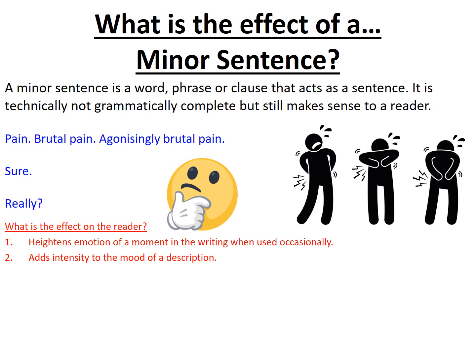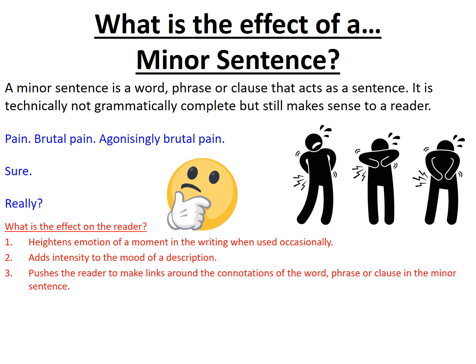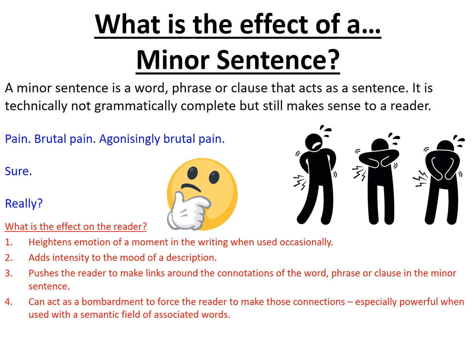Another key purpose is the way that it pushes the reader to make links around the connotations of the word, the phrase or the clause that's in the minor sentence. So we're forced to make connections, and that can act as a way to force the reader to make those powerful connections through a series of associated words that come across those minor sentences. Whether that's emotional words, statements, or just a series of questions, that sense of bombardment is quite important if you're trying to create an effect or an atmosphere for your reader.